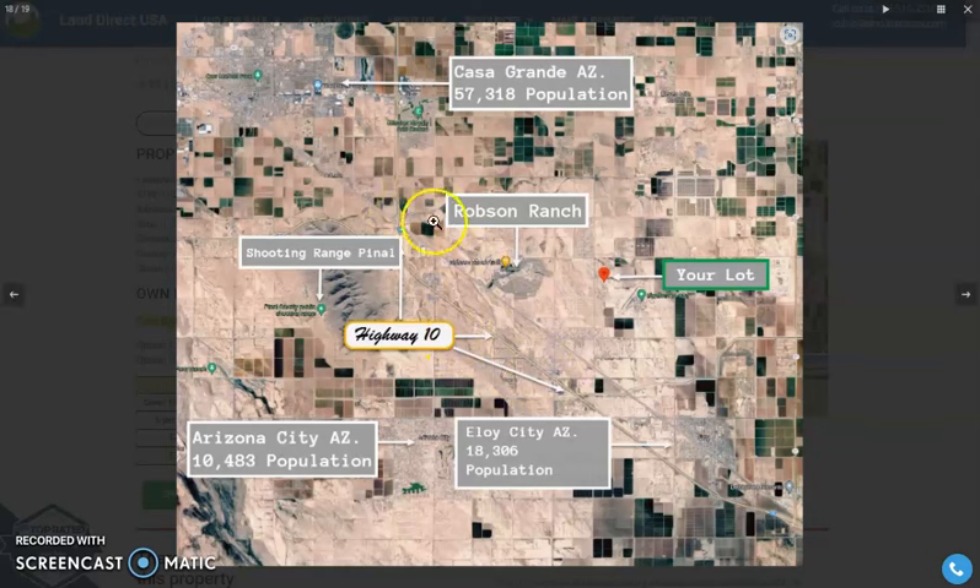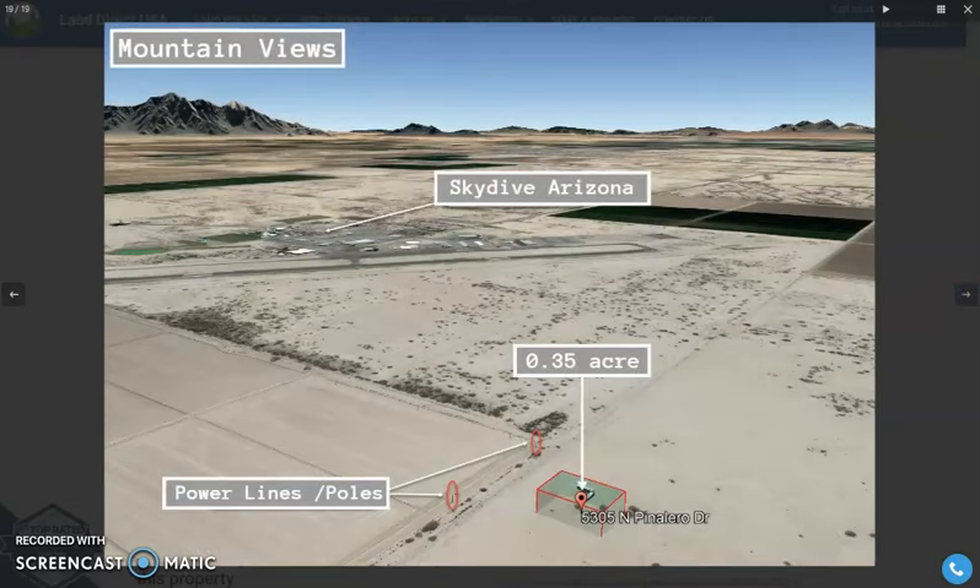To the north, Highway 10 is going to lead you to Phoenix, and to the south will be Tucson. So Eloy is just south of Phoenix, less than an hour drive — midway between Phoenix and Tucson.